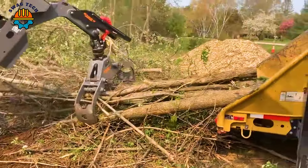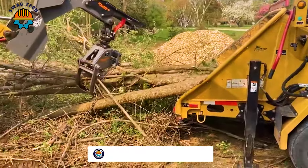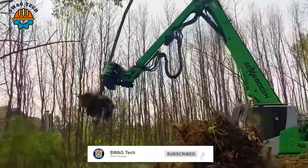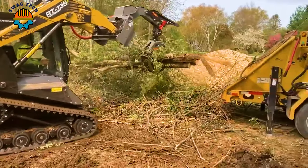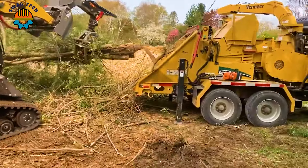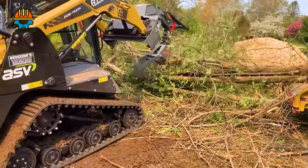With outstanding performance, these machines perfectly combine power and precision. Boasting cutting-edge technology, they easily tackle the toughest forestry challenges, turning towering trees into neatly cleared plots of land.